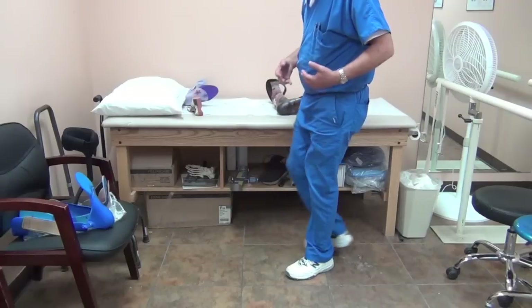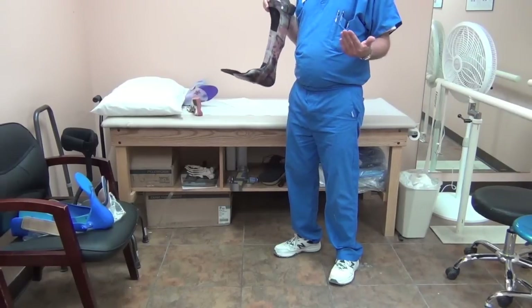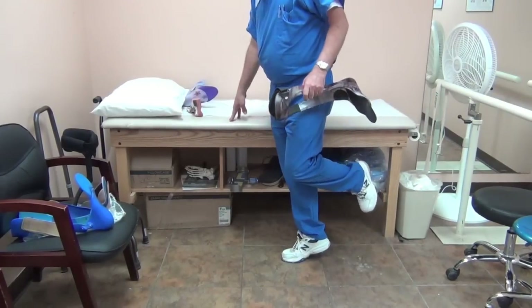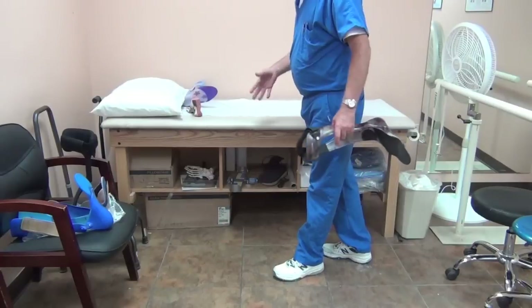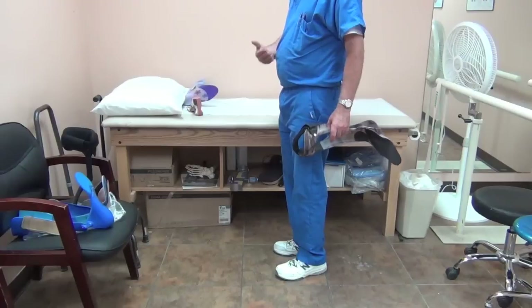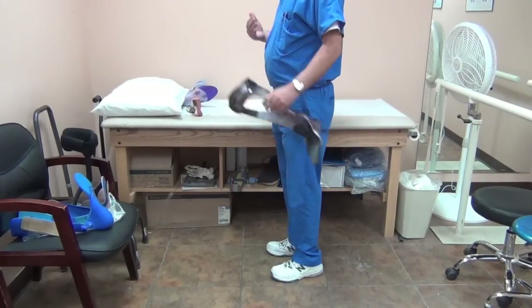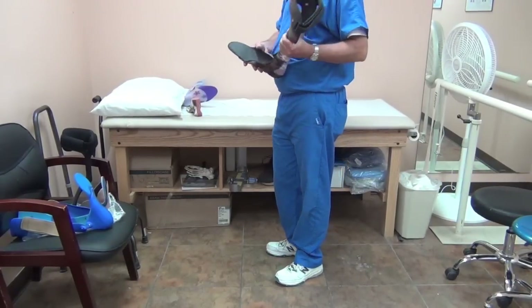When you have weak plantar flexors, that makes gait much more difficult — you're using gross motor groups to compensate. To test this: if you can't go up on your toes without lunging forward, or can't stand in one place and go up on your toes, then you have compromised plantar flexors. If you can do it with both feet but not one, you've still got enough strength. But if it's compromised, those plantar flexors should be taken into consideration in the brace design.